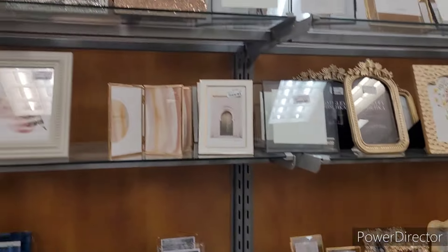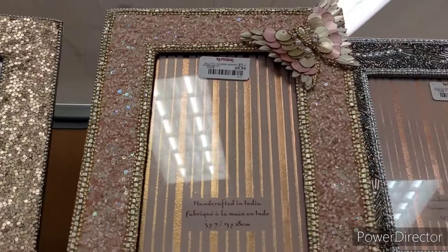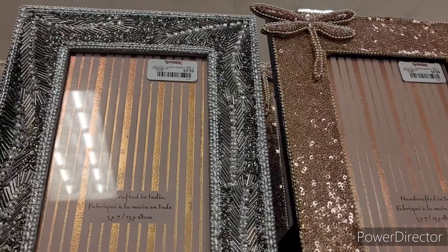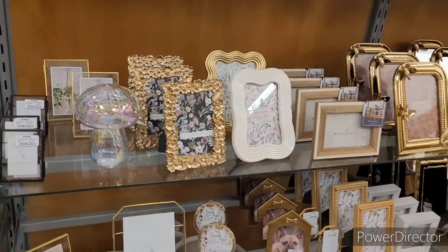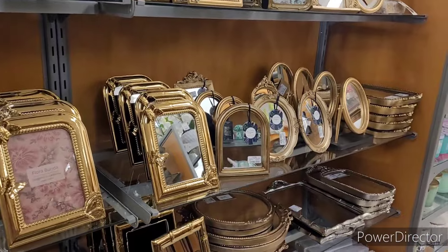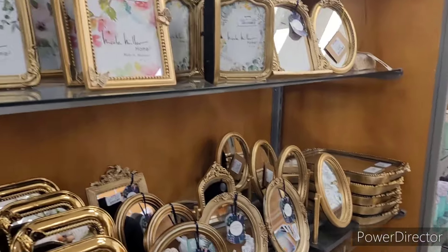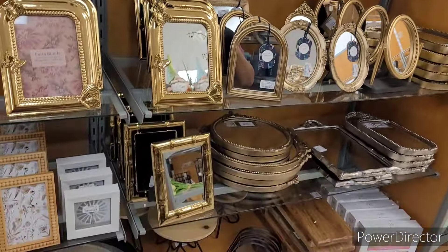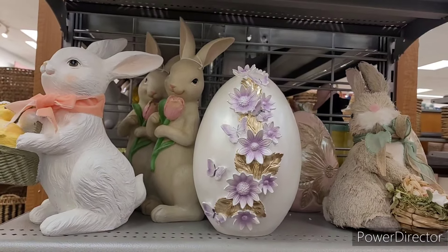Alright y'all, they have some glitzy glam up here — $9.99. They have some beautiful, beautiful picture frames and some little mirrors over here. Alright, let's go ahead and move on. Over here is some of their little Easter decor.